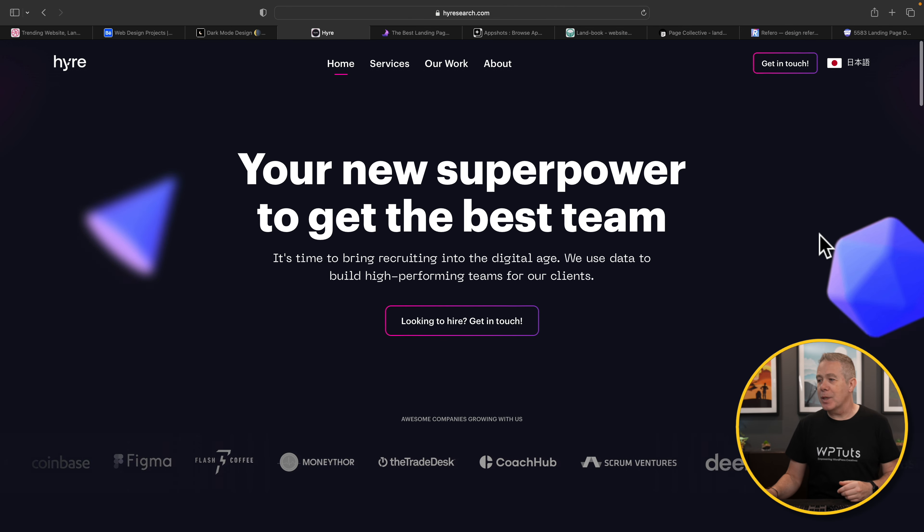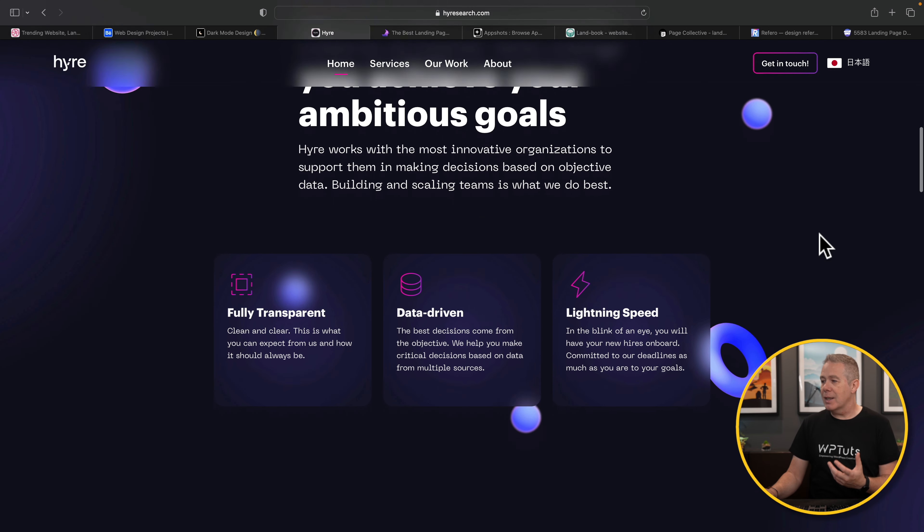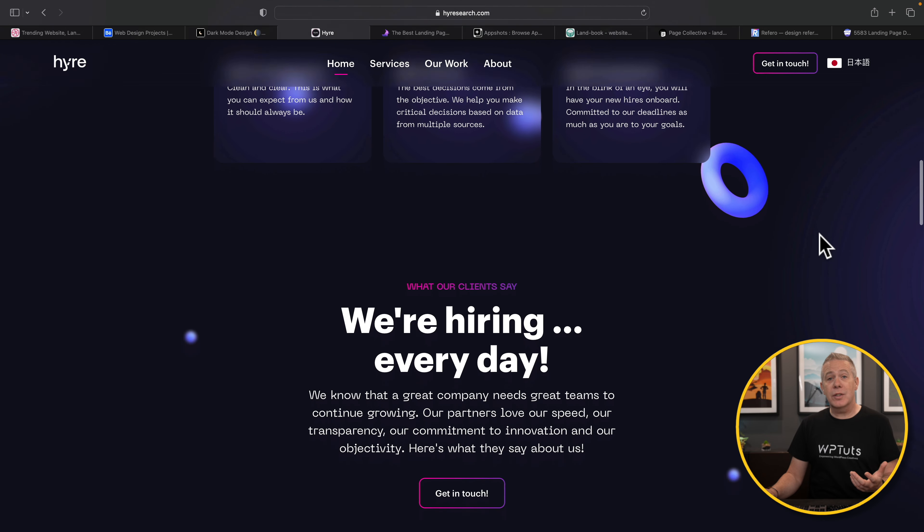For example, this Hyer website — if you're looking for something using a dark mode with animated effects and different color schemes, this is a good starting point. I would recommend taking a look at Dark Mode Design if you're trying to build a dark mode based website.